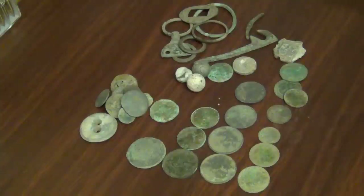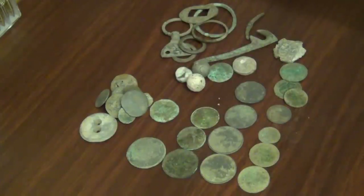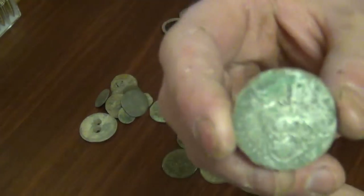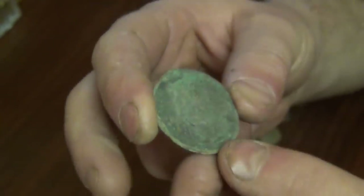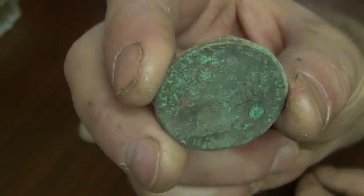In my pursuit of a hammered silver coin before the end of the year, this is what I've dug up over the last few trips in the fields around my home. Unfortunately I haven't found a hammered silver coin. I thought I had when I found that, but it's actually a silver plated early Victorian penny. A bit of a disappointment.